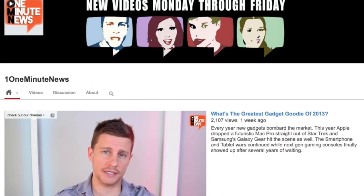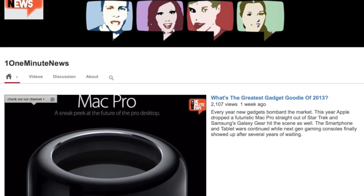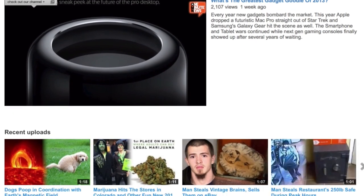Now's a good time to check out our channel where we upload new videos every weekday. Watch them, like them, share them. Don't forget to subscribe to One Minute News and thanks for watching.